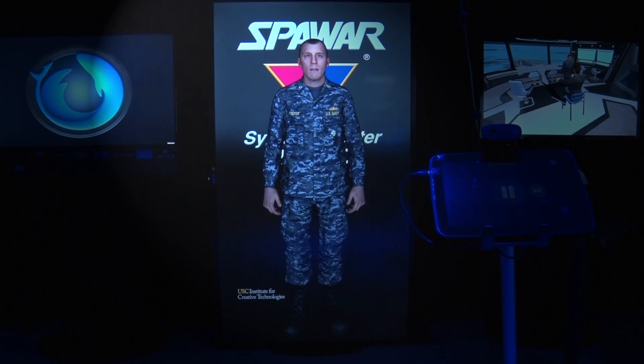This is the Battlespace Exploitation of Mixed Reality Lab. I'm Commander Foster, your virtual host.